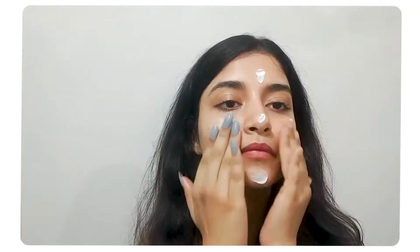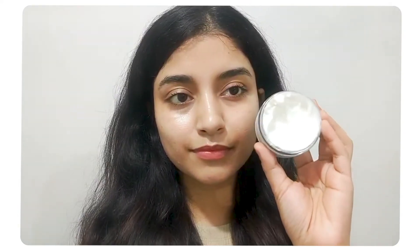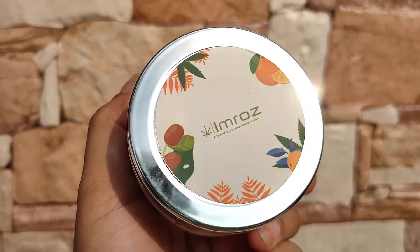Apart from hemp seed oil, it also has rosehip oil and neroli. It promotes collagen production and is super hydrating. Don't forget to check it out and read the description for further details.